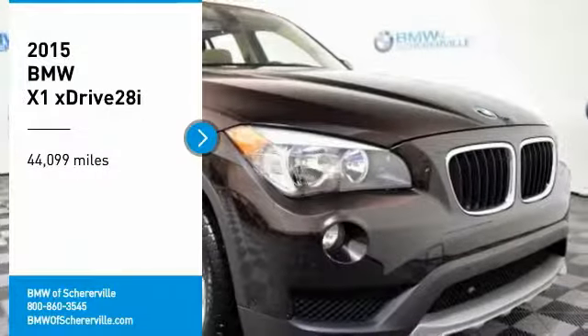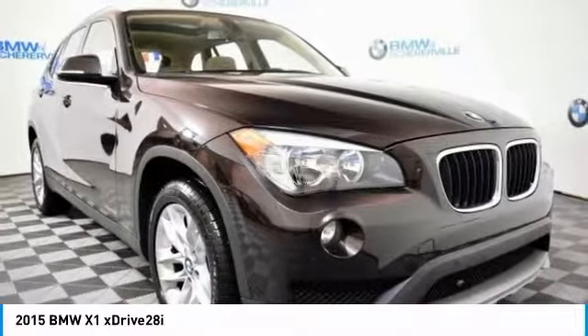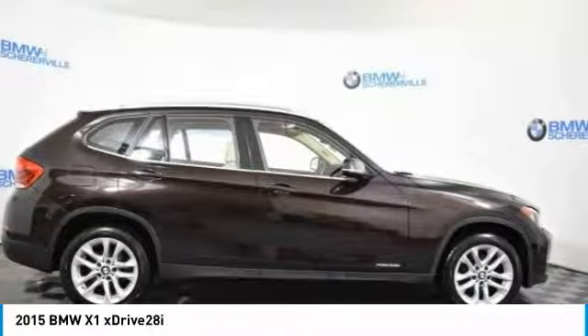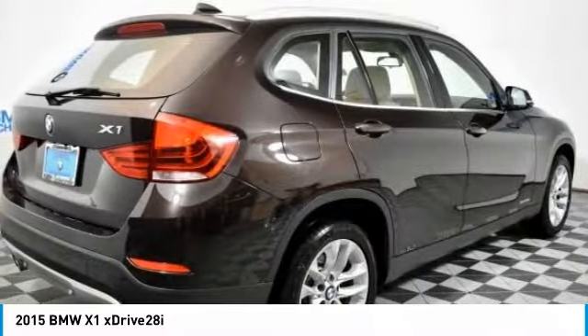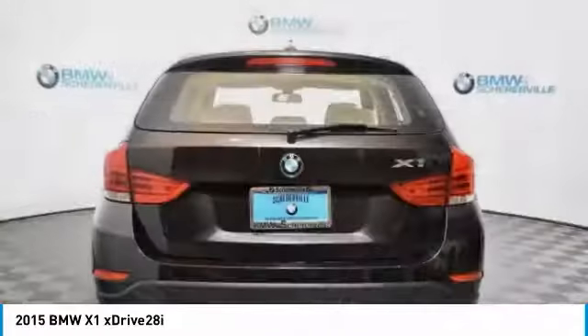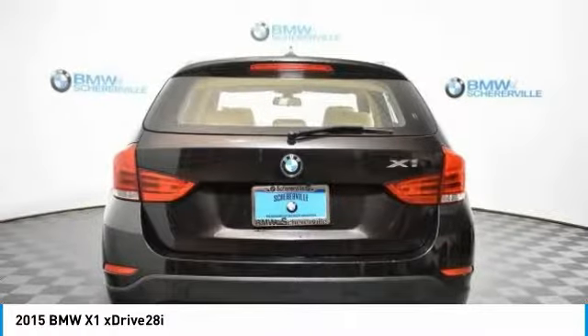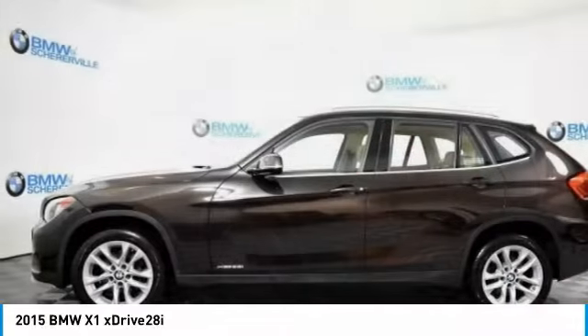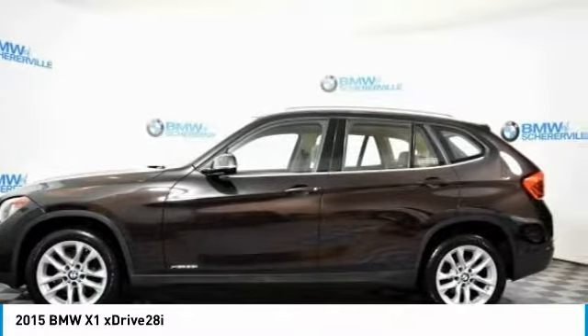Take a ride in the 2015 BMW X1. Based on the BMW 3 Series, the X1 is a compact crossover SUV. Slightly smaller than the X3, the X1 gives you all the refinements, power, and style of other BMWs in a slightly smaller, sporty, and easy-to-navigate option.